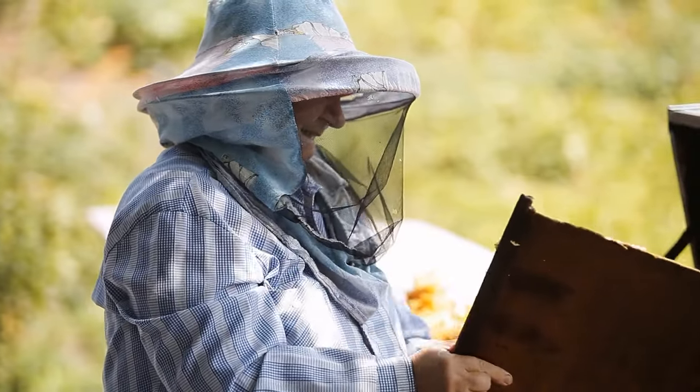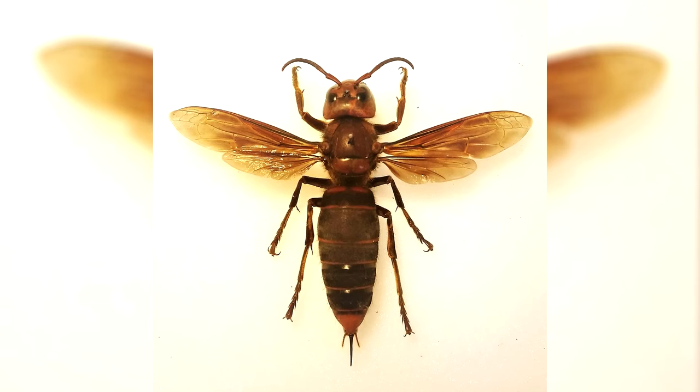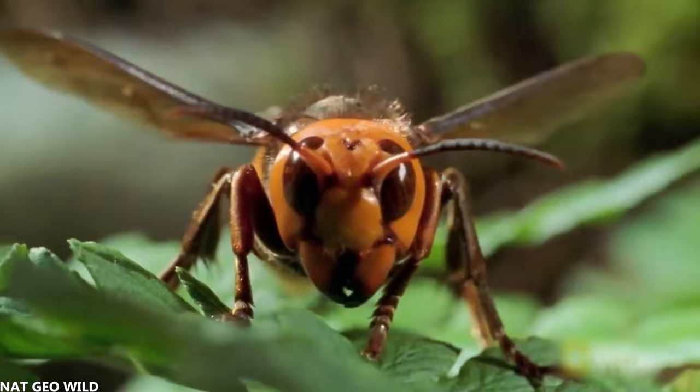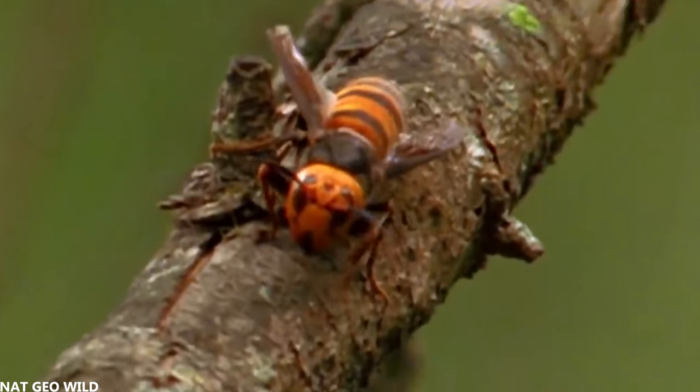Beekeepers are therefore very concerned about the growing population of these hornets. But these hornets can also be dangerous for humans — their sting is very poisonous and painful, and in Japan alone these hornets cause 50 deaths a year.